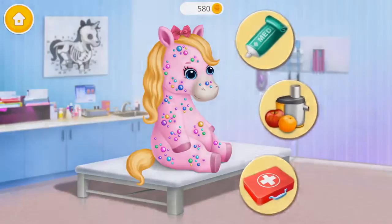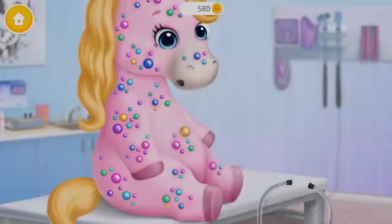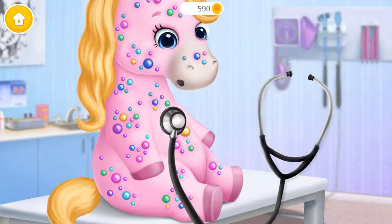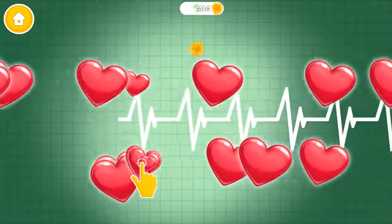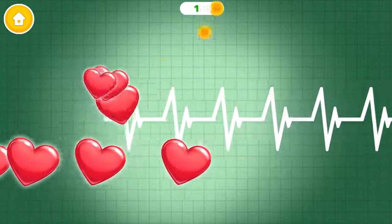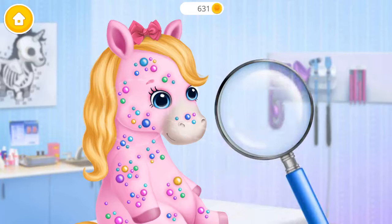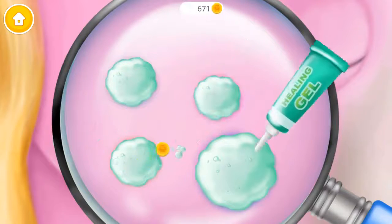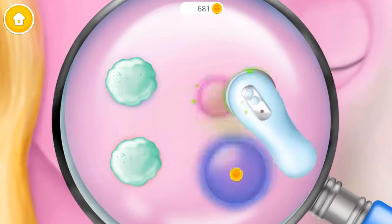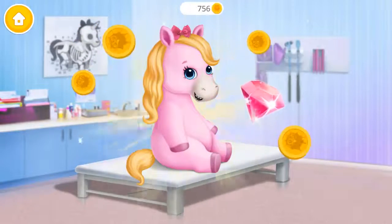Let's take care of Rosie! Open it! Good job! Now let's listen to her heart — catch the hearts! Vitamin C is necessary! Let's take a closer look. Apply some medication. Now let's heal the disease! Great, Rainbow doesn't have pony pox anymore!